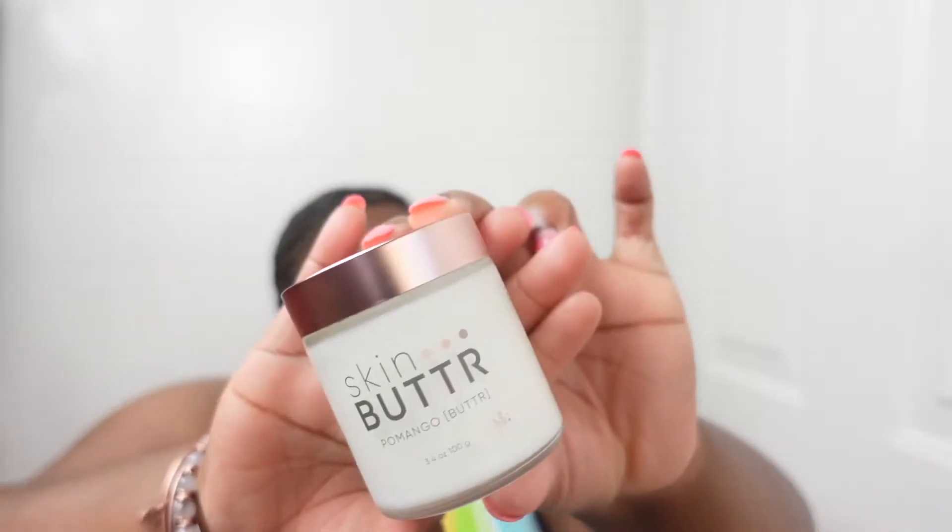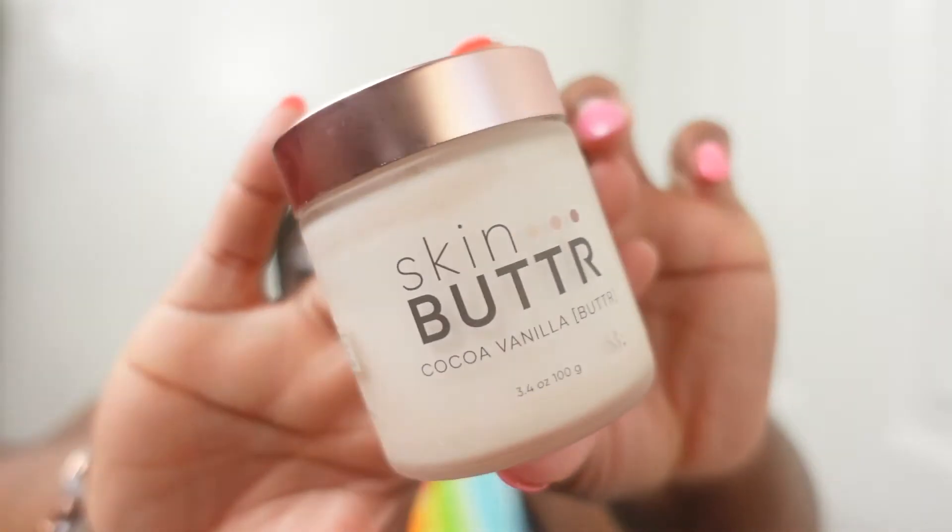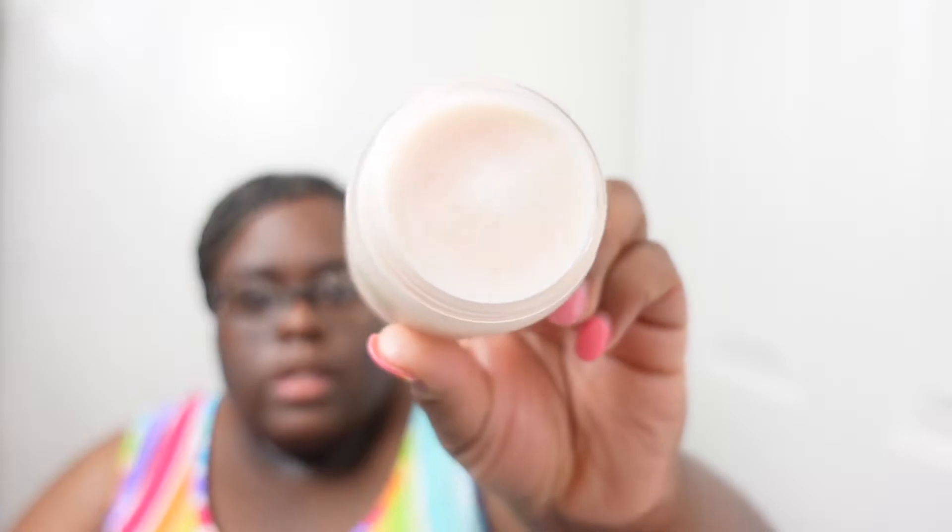If you haven't seen my body care summer layering video, it's linked here - some amazing combinations from the shower gel to the body wash to perfume oil, the whole routine. In my next one, I'm pretty sure this will be going in there. I also got cocoa vanilla, which - how can you go wrong with that? This is what it looks like.